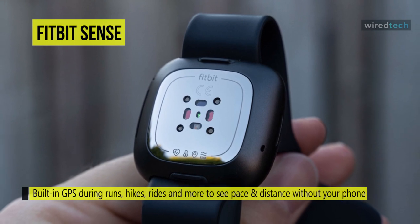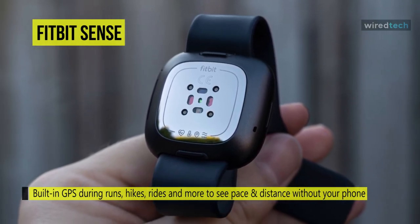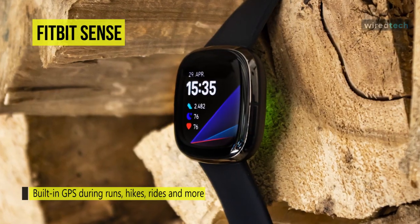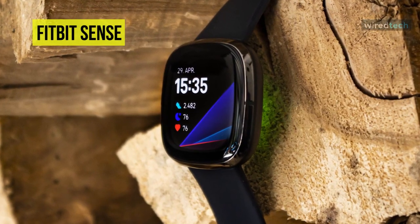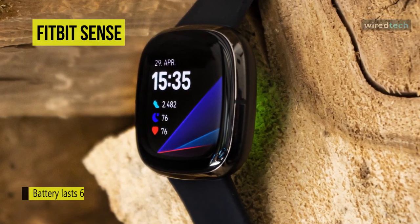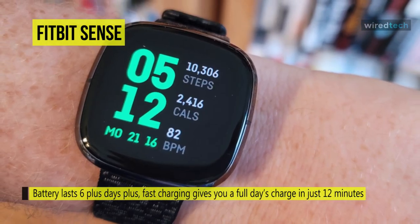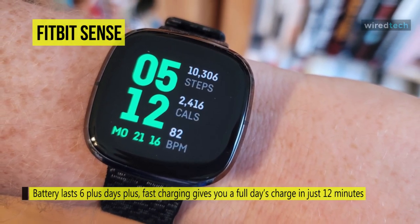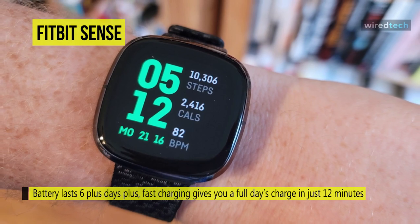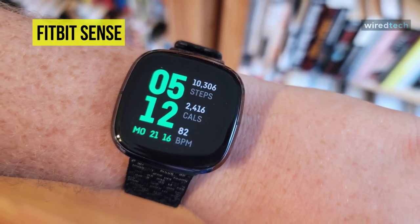Apart from these, it can also track over 20 types of activities, including running, swimming, yoga, weightlifting, hiking, and spinning using the exercise widget. Featuring a screen made with Gorilla Glass 3, it is more durable and provides a crisp, clear display. For battery capacity, it can last up to 6-plus days, while its fast charging gives you a full day's charge in just 12 minutes.